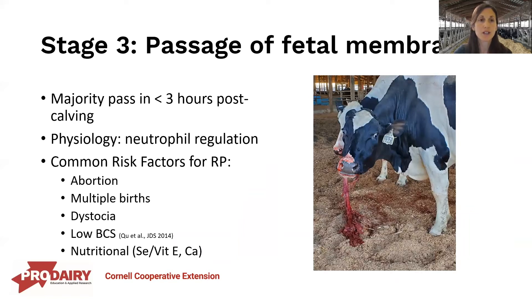Stage three is simply the passage of the fetal membranes. The majority of cows will pass their fetal membranes within three hours. If they have a normal functioning immune system, white blood cells will be sent to the site of attachment of the placenta to the uterus, which aids in breakdown of the connection and release of the placenta. Retained placentas have many risk factors, such as listed here.